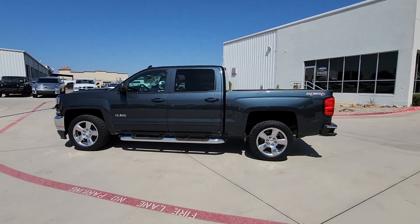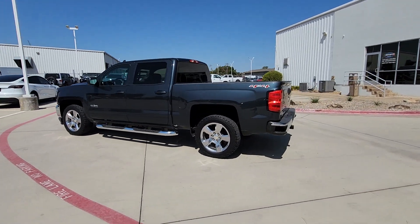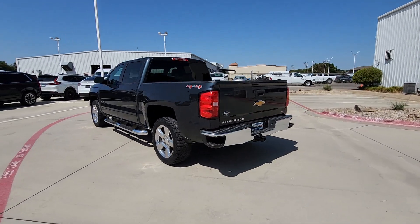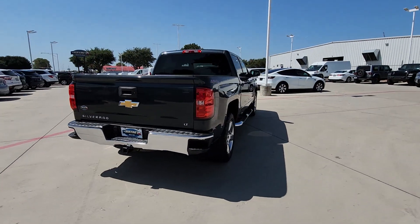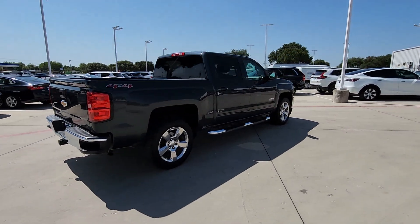This could be the car for you. The 2017 Chevrolet Silverado 1500. With less than 110,000 miles on the odometer, this vehicle stands out from the rest.